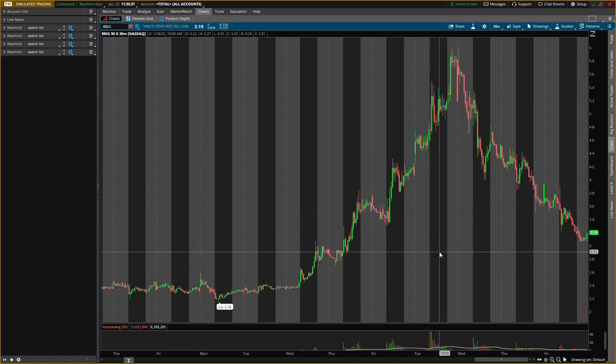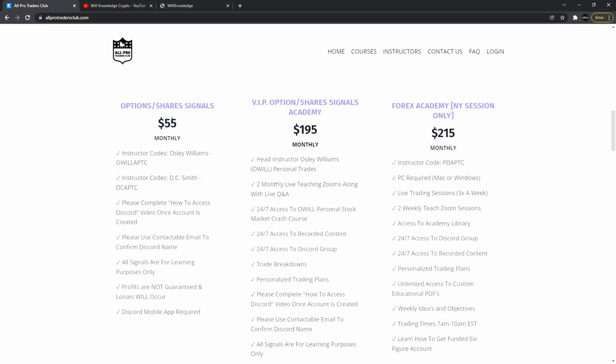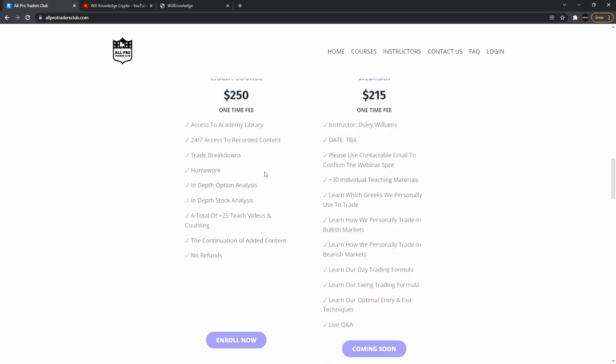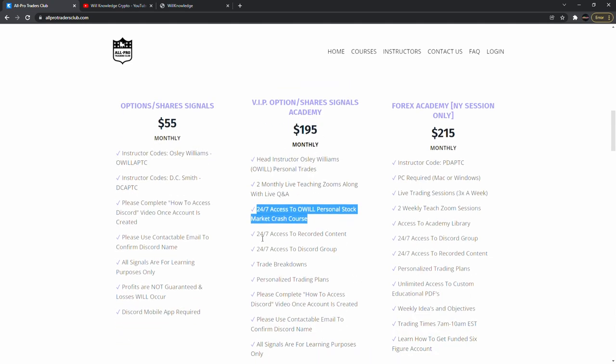The video is sponsored by allportradersclub.com — make sure you come sign up for the original signals where you get buy and sell signals for options and shares. We also have a chat where we talk about the markets every day. You can ask me questions, and we also have VIP — best bang for your buck. You still get the original signals and your own Discord room. VIP is more about me teaching you how to trade: two monthly live Zooms, 24/7 access to the crash course, recorded content, Discord group access, and trade breakdowns.